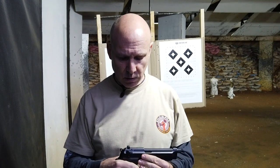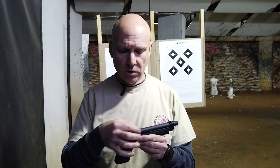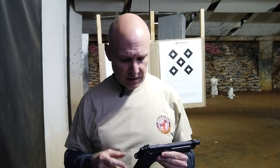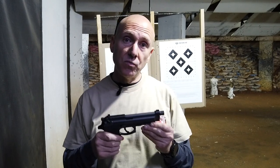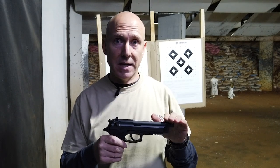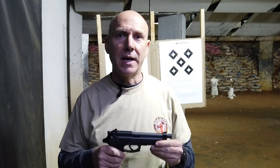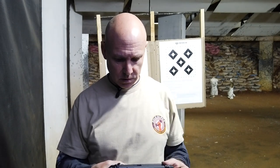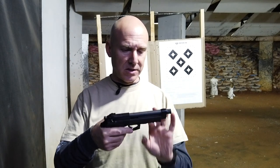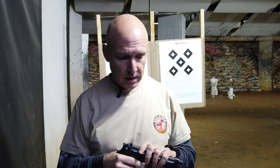One downside is you can't really attach a red dot — the top of the slide isn't really red-dot friendly. But more important for me is you're able to attach a weapon-mounted light. Nowadays if you carry a weapon for self-defense you really do want a light — tritium night sights are great, but if you can't see what you're shooting at that's a huge problem. You don't want to shoot a family member or your dog by accident, so the Picatinny rail is very important.